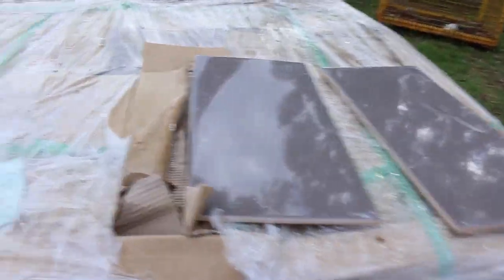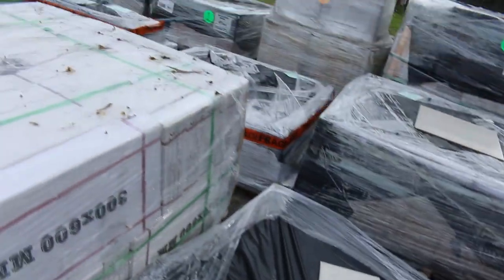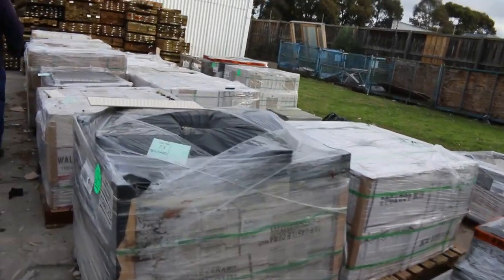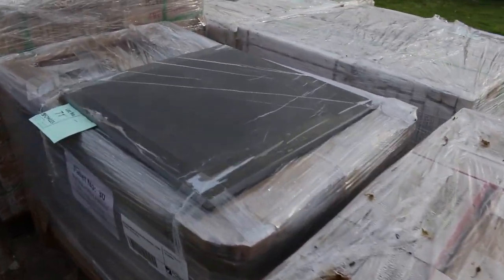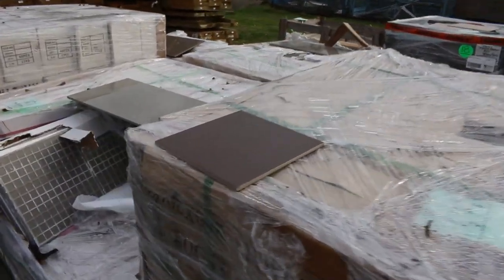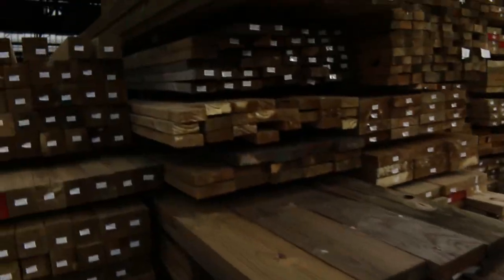Heaps of pallets of tiles here to choose from this week — lots and lots of tiles. They'll certainly all be really well priced. Some 6 by 3s down there, probably some 6 by 6s. There'll be a lot more tiles in next week as well if you're chasing tiles. Over here is where we start the auction tomorrow.